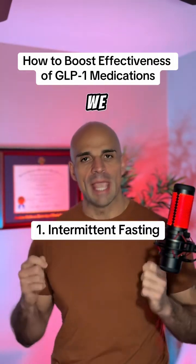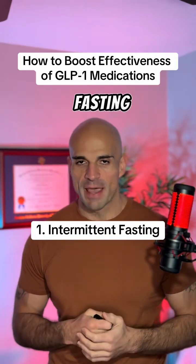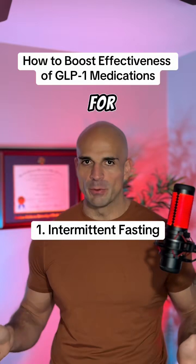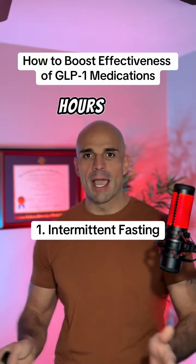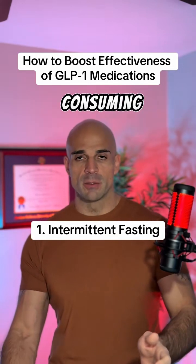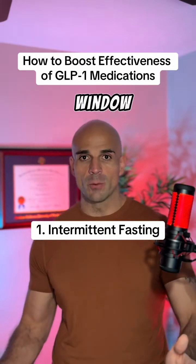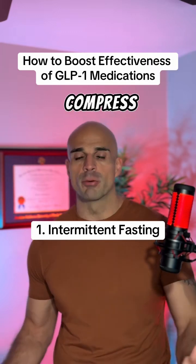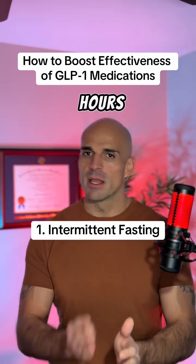Number one: we have to add some intermittent fasting, also known as time-restricted eating. We'll make it real simple for you. You look at the window of hours in which you're consuming your first calories and the last hour of the day you're consuming your calories — that's your eating window. Most people have a 12 to 14 hour eating window. Let's compress that down to six to eight hours every single day.